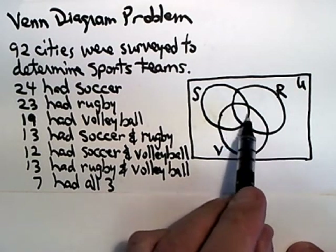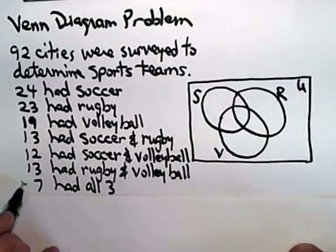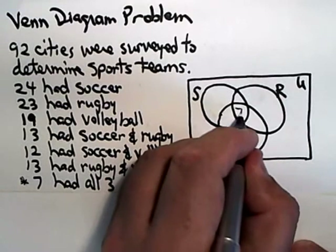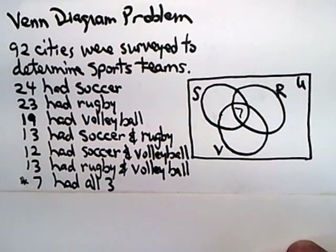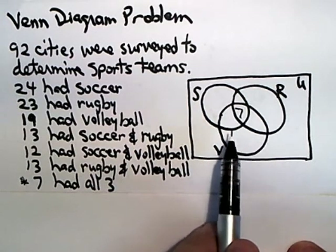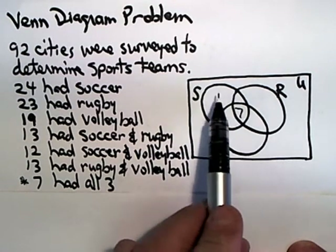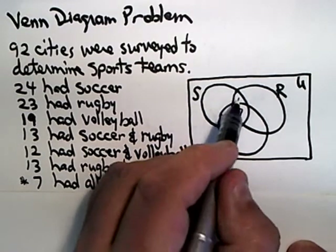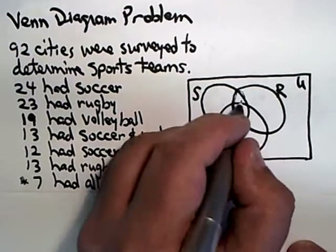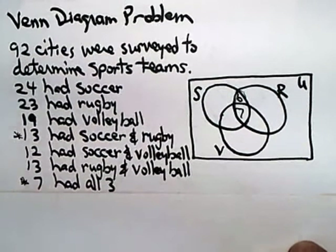We want to start in the innermost region — the overlap of soccer, rugby, and volleyball — and according to this, there were seven of those. Then we spiral out. We know 13 had soccer and rugby; that's the overlap of the S and R regions. Since there's seven in the center, there must be six more in that spot to make 13 for soccer and rugby.